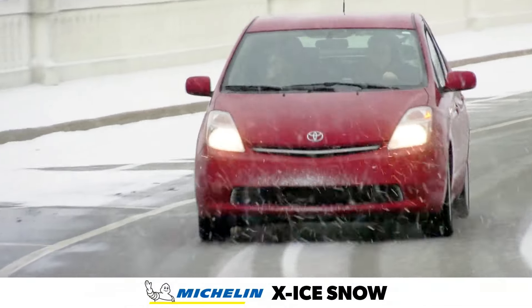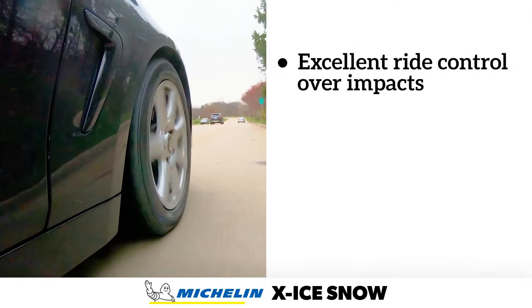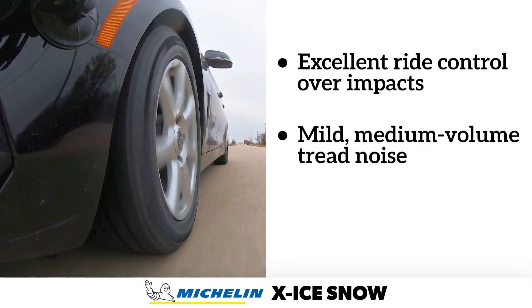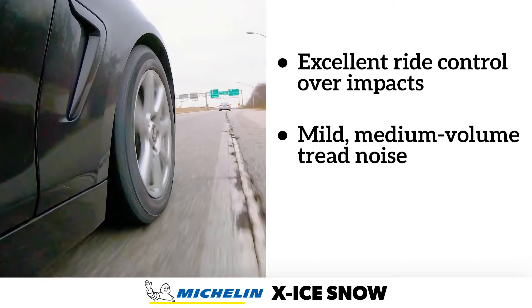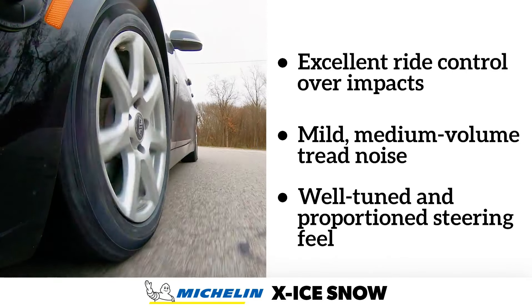Afterward, we'll compare them directly in critical areas such as snow and ice traction, wet performance, durability, comfort, and cost. Whether you're looking for the best winter tire for icy highways or deep snow on rural roads, this video will help you make an informed choice. Let's start by examining the Continental VikingContact 7.